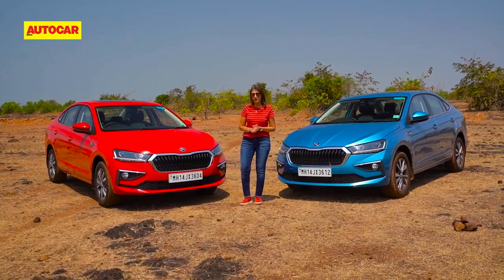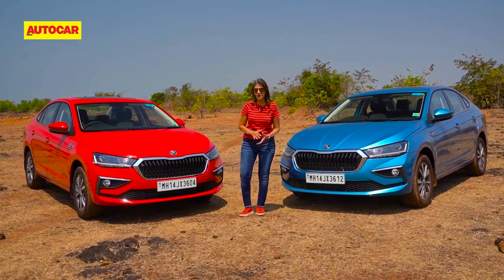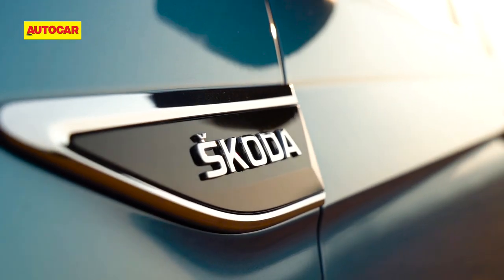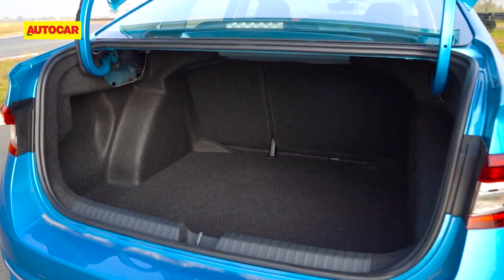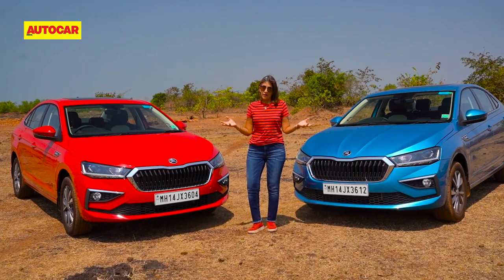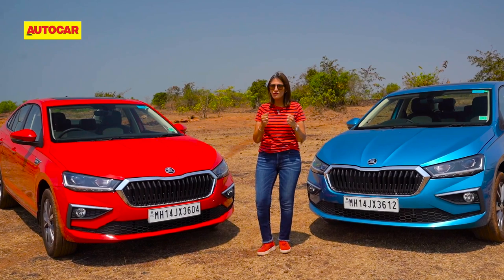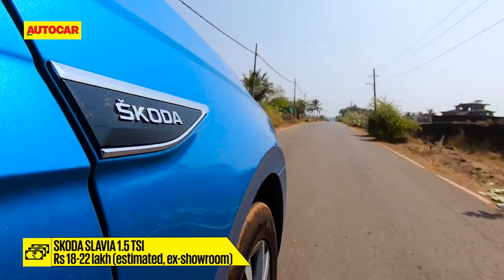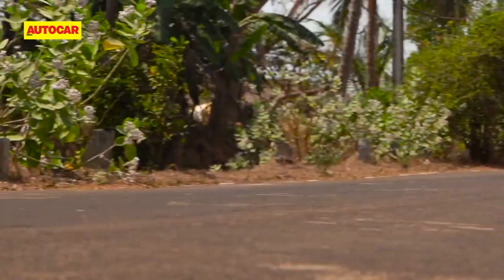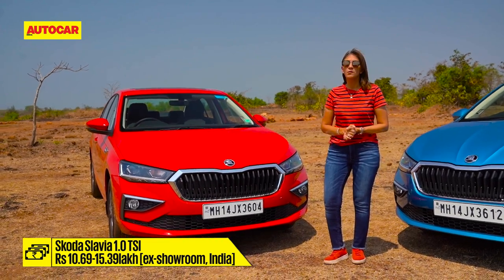You get a great choice of variants — the one-liter with manual and auto, and the 1.5 with a manual and a 7-speed DSG. On top of that it's all packaged with comfort, space, a large boot, good-quality interiors, and it comes packed with features. The 1.5 is for the true enthusiast who really enjoys performance, but you will have to pay a hefty price for it. The one-liter is the more practical option — it may be on the pricier side of the segment, but it is worth it.